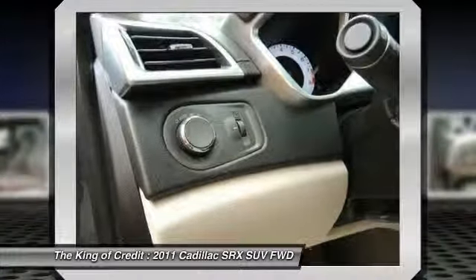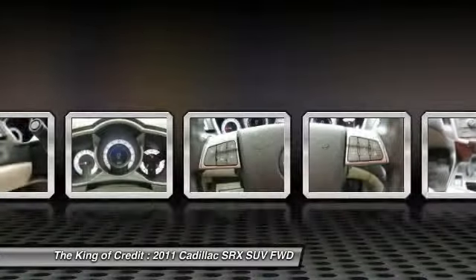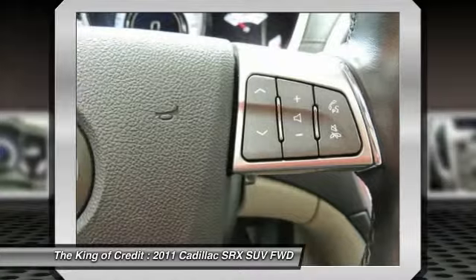Rear-view camera. If affordable style and reliability are what you're looking for, this vehicle couldn't be more perfect. Drive it today.